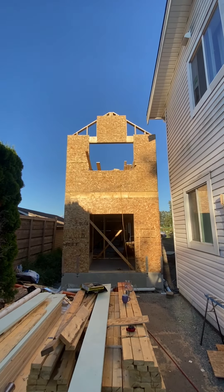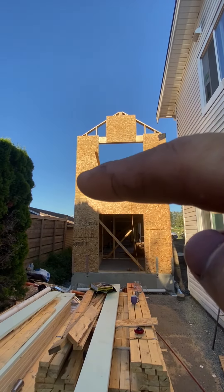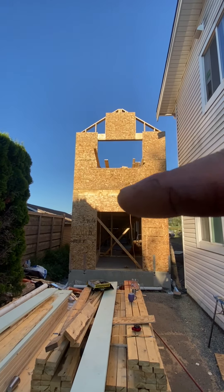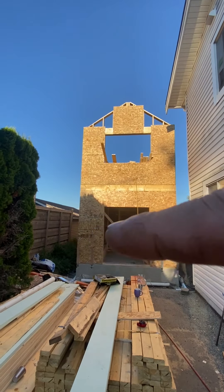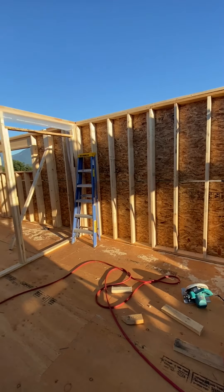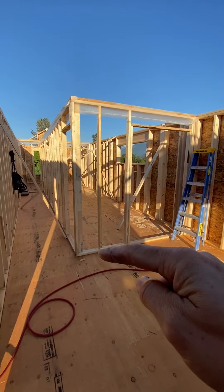It's looking tall. Got these French doors — go inside there — there's gonna be a little metal roof, some knee braces, maybe some gooseneck lighting or a sign above there, and then some metal stairs going up right here. When you come in, there's gonna be an island right here.